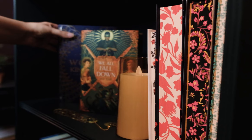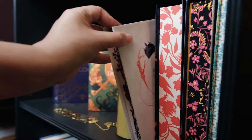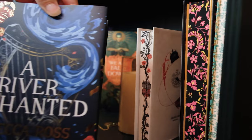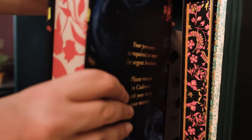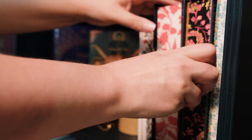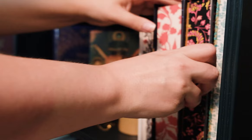The next shelf is Illumicrate books. I've read some of these and haven't read some of them. My newest one is We All Fall Down — I just got that a couple of days ago. I have: The Woven Kingdom by Tahereh Mafi, We All Fall Down by Rose Szabo, Gallant by V.E. Schwab, A River Enchanted by Rebecca Ross, A Marvellous Light by Freya Marske, and A Lady's Guide to Fortune-Hunting by Sophie Irwin.